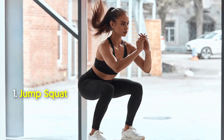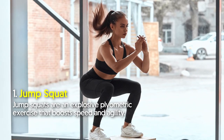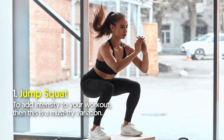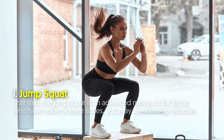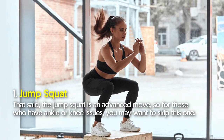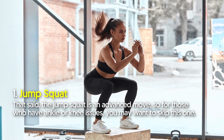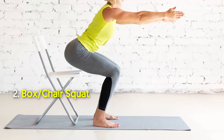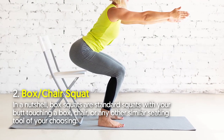Squat variation number one: jump squat. Jump squats are an explosive plyometric exercise that boosts speed and agility. To add intensity to your workout, this is a must-try variation. That said, the jump squat is an advanced move, so for those who have ankle or knee issues, you may want to skip this one.